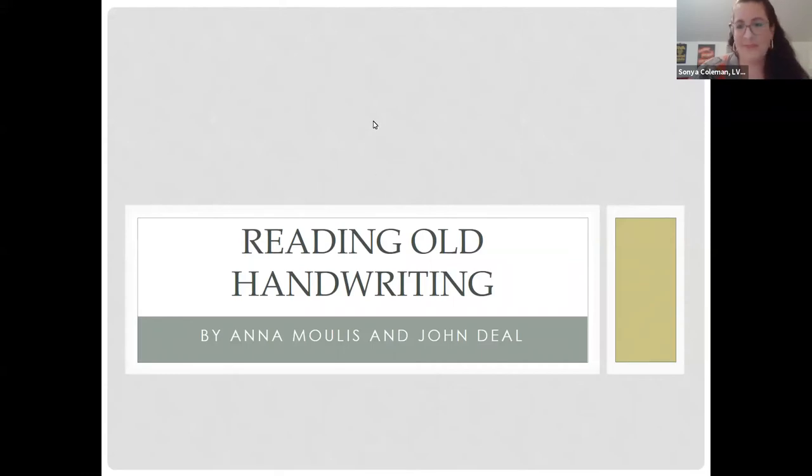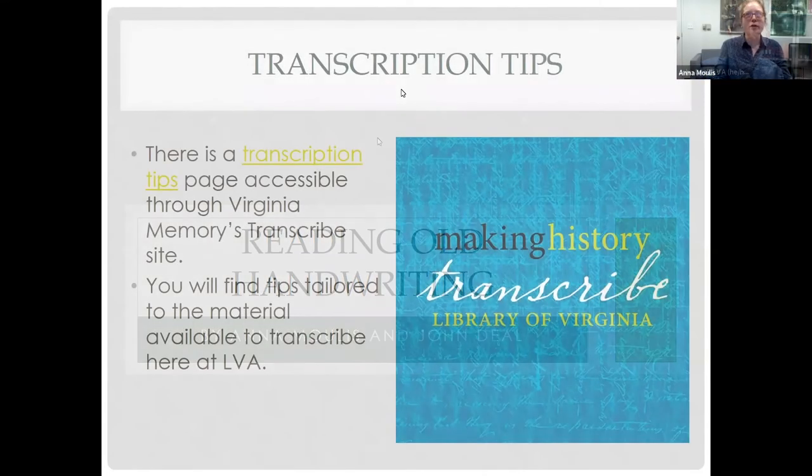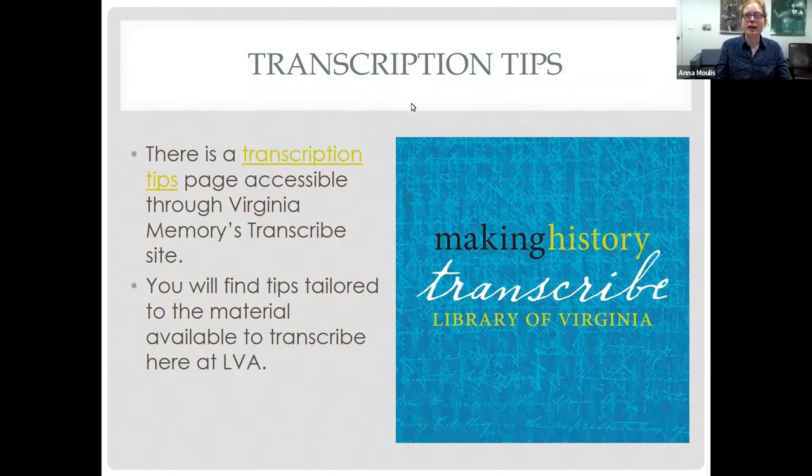Thank you, Sonia. Many of you may already be familiar with the Making History Transcribe website through the Library of Virginia. There is a transcripts and tips page accessible through that website with tips tailored to the material available to transcribe at the Library of Virginia. It also has tips for basic formatting guidelines, FAQs, and some examples of common abbreviations. This presentation will expand on these basics.